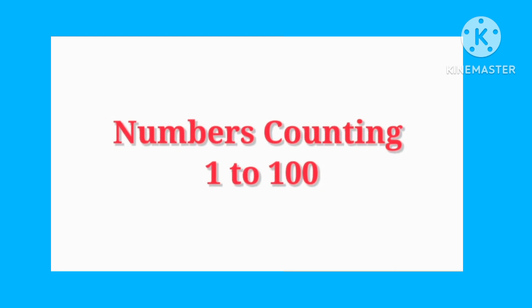Hello kids, today we will learn numbers counting 1 to 100. Are you ready? Let's start.